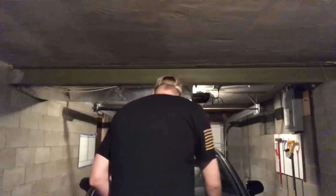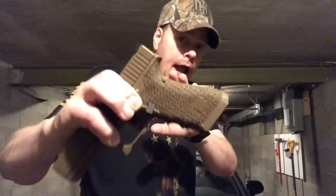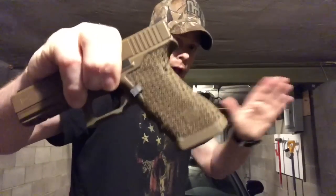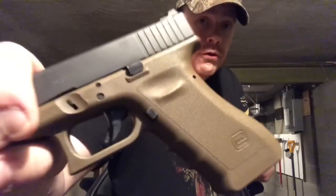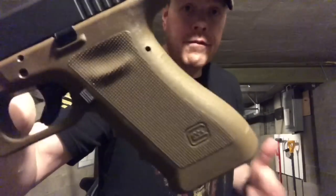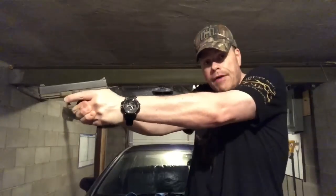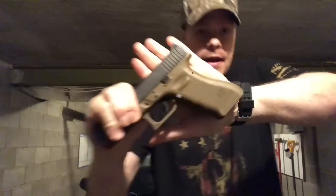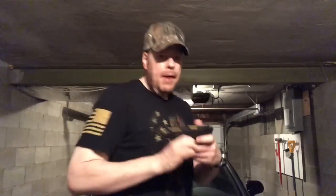Stippling is okay if you get a reputable person and the right stipple job — don't go cheap. The best grip frame Glock ever put out was the Larry Vickers RTF2. That is the best grip texture I've ever felt on a polymer handgun in my life. There is absolutely nothing I would do to change that grip — it comes right from the factory, no changes needed.